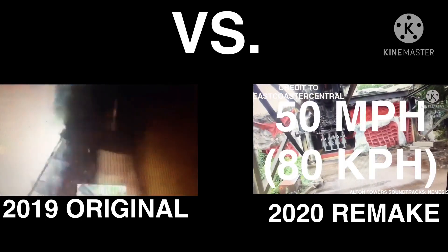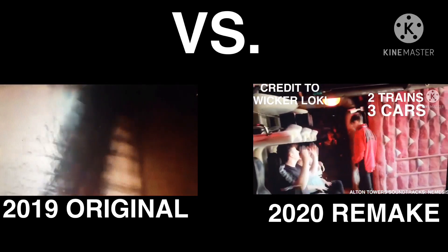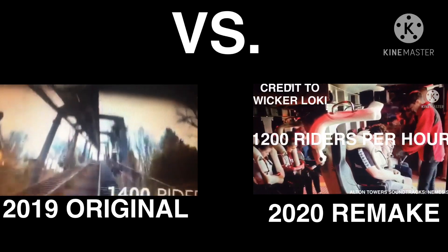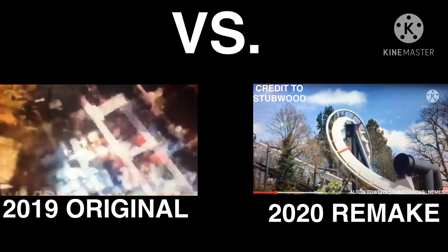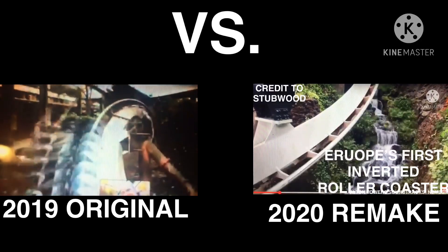The ride reaches 50 miles per hour, 80 kilometers per hour. The ride has two trains with three cars. Riders are arranged four across in a single row for a total of 32 riders per train. The capacity of the ride is 1,200 riders per hour. Nemesis is a B&M inverted roller coaster in the Forbidden Valley section of the park. The ride's slogan is 'Sit back, it's fly time,' and it is marked as Europe's first inverted roller coaster.